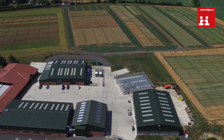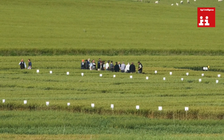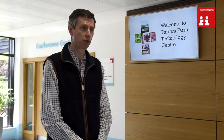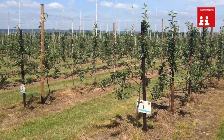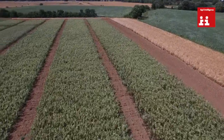We do R&D throughout the UK because we have to have data that's regionally relevant. We have technology centres in Scotland, in Yorkshire, in Wiltshire, as well as here at Throws Farm in the east of England. We also have research and development going on for fruit down at the East Malling Research Centre. We have a hectare of trees down there, a hectare of veg trials at Spalding in Lincolnshire, and we also carry out veg trials nationally as well.